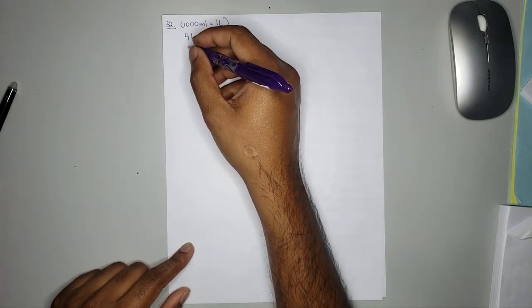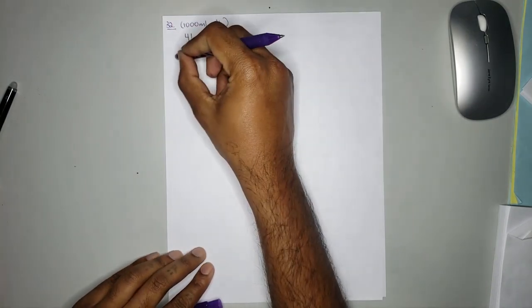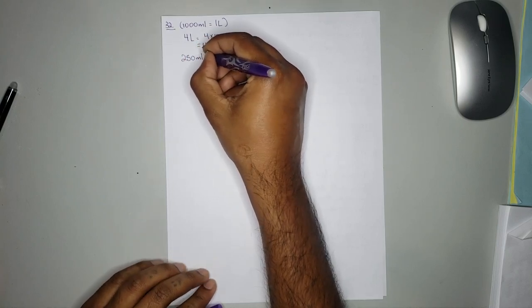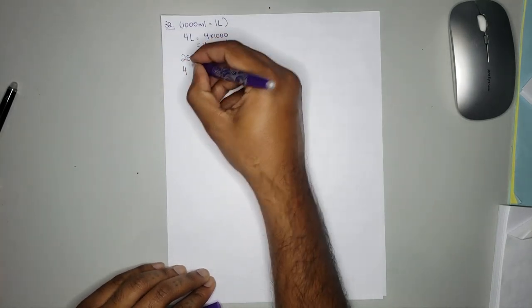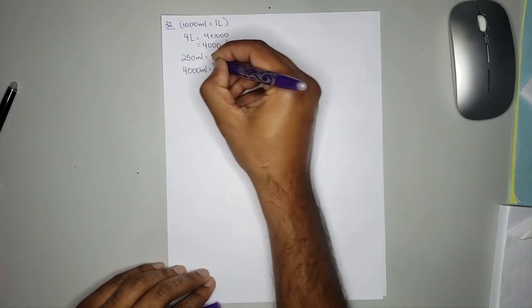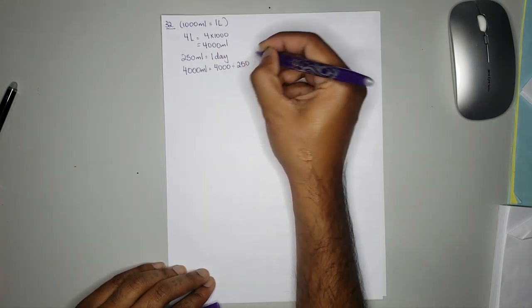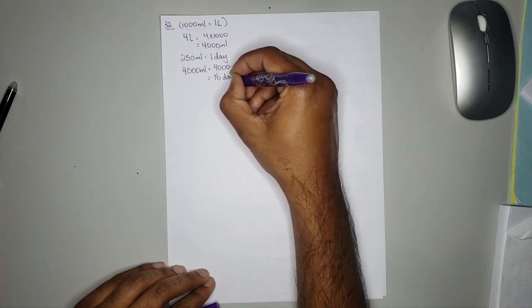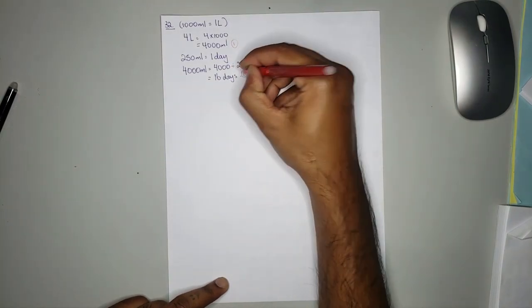We know 250 milliliters is equal to 1 day. So for 4000 milliliters it is equal to 4000 divided by 250 and you'll get 16 days. One mark for doing the conversion, one mark for getting the correct answer.